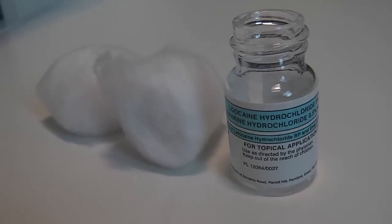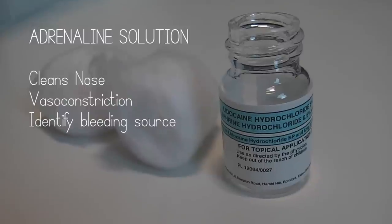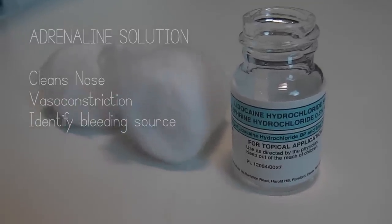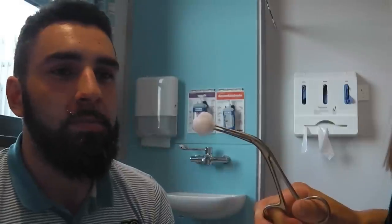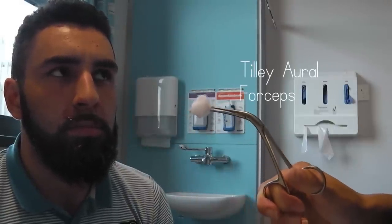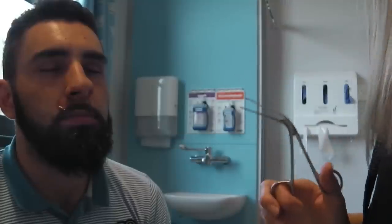If there is profuse epistaxis and you are unable to easily identify a bleeding source, you can use an adrenaline solution to clean the nose, causing vasoconstriction, reduction of epistaxis and helping you to identify a bleeding source. If there isn't a readily diluted adrenaline solution, you can use 1 in 1,000 adrenaline diluted with saline to 1 in 10,000. This is an adrenaline-soaked cotton wool bud on tilley forceps which we're inserting into the nostril to try and stop bleeding. We'll leave that for a minute or two.